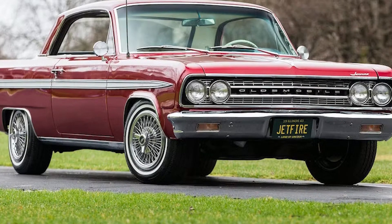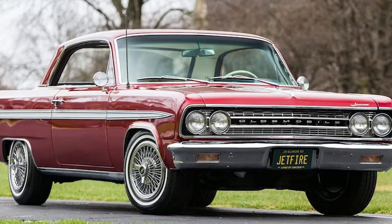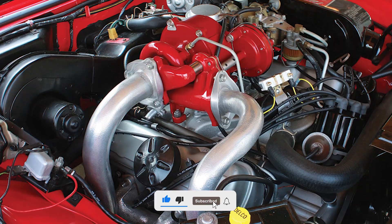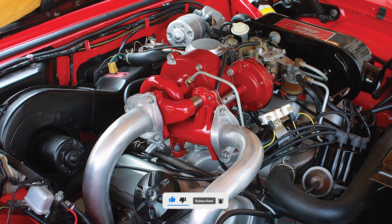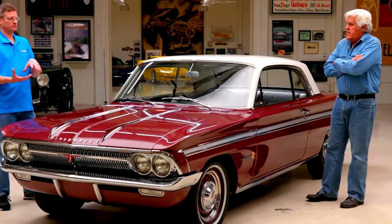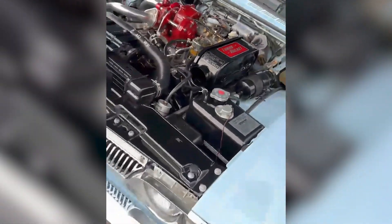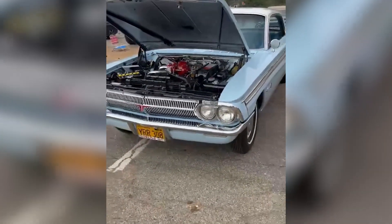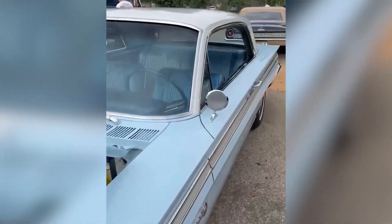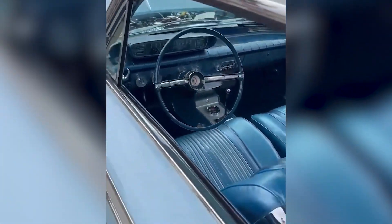Manufacturers knew they needed a better solution — something that could deliver instant throttle response without sacrificing top-end power. The problem was that a single large turbo took too long to spool, while a small turbo couldn't handle high RPM airflow. Engineers experimented with different approaches, but the real breakthrough came when they realized that using two smaller turbos could split the workload. Twin turbos solved the lag problem by allowing each turbo to operate in a more efficient range, and since exhaust gases were divided between two units, heat management improved as well.